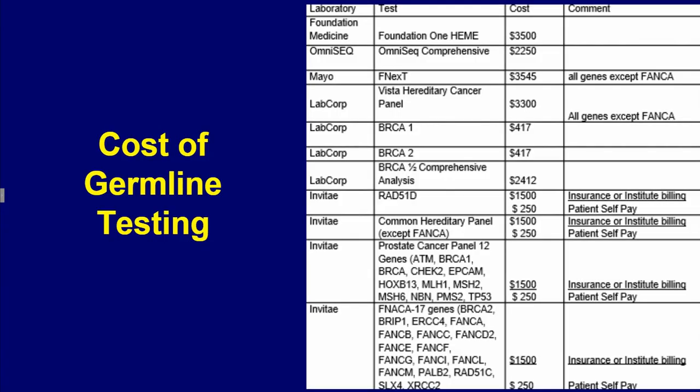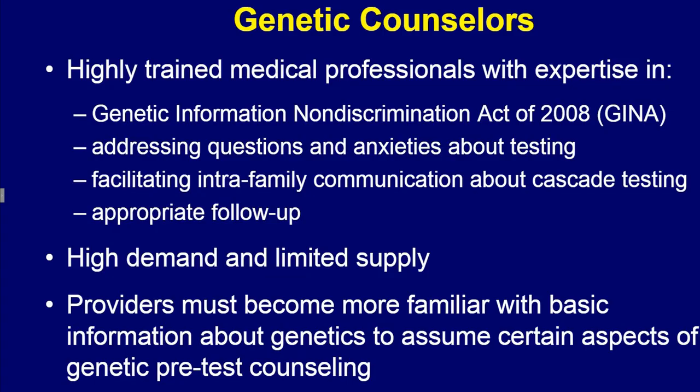In addition to the complexity of testing, testing can be expensive and confusing to patients because of the variety of responses of payers causing them different amounts of co-pays. Providers must become more familiar with basic information about genetics to assume certain aspects of the genetic pretest counseling and even management of the results, due to the national shortage of genetic counselors.